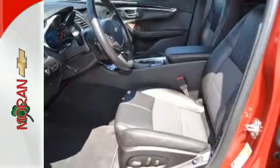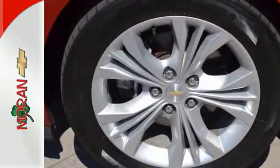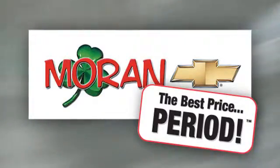Aggressively redesigned for the year, take this 2014 Impala for a test drive today. Moran Chevrolet, where you always get the best price, period.